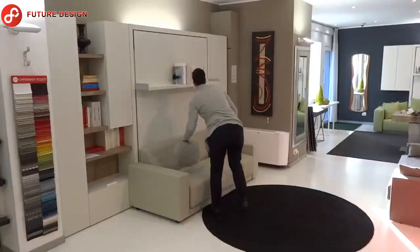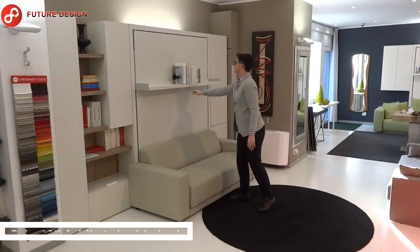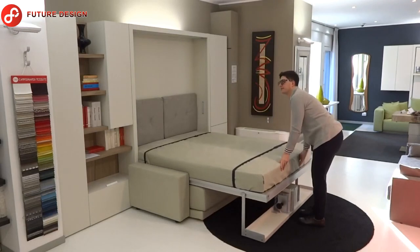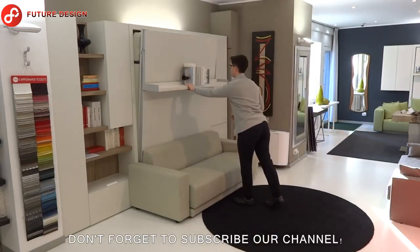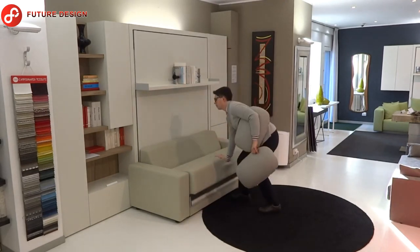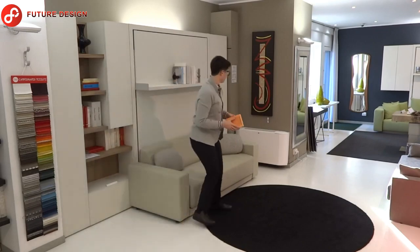The Oslo 197 folding double bed has a wooden slatted base and an 18-centimeter-thick mattress. All you have to do is remove the back cushions of the sofa. When you open the bed, it will be ready with sheets and duvet. The Oslo folding sofa bed has a container for storing pillows and blankets, and the folding mattress can be closed with sheets and quilts.